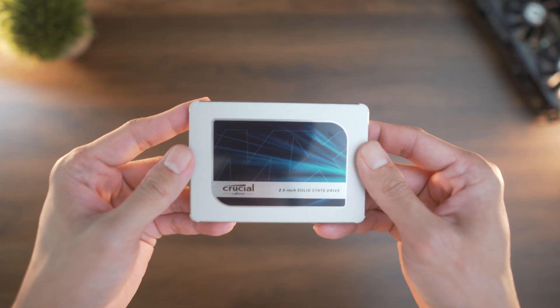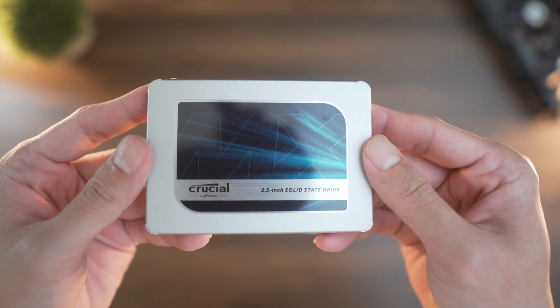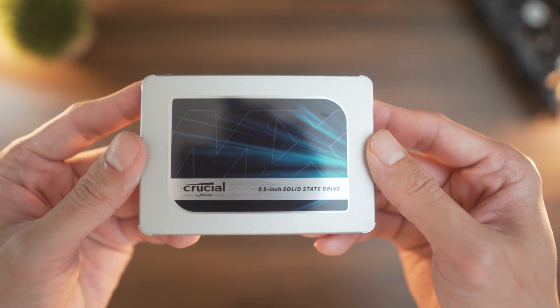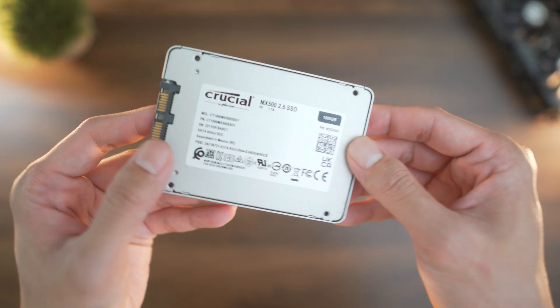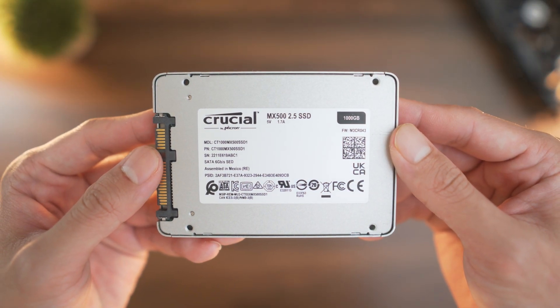Next is the Crucial MX500. I use this drive primarily to run all my applications and programs. This one is higher quality compared to the PNY — it has DRAM cache and is more reliable long term. Over time you'll have a lot of programs, so having a dedicated drive for all those applications will help organize and save you tons of space.